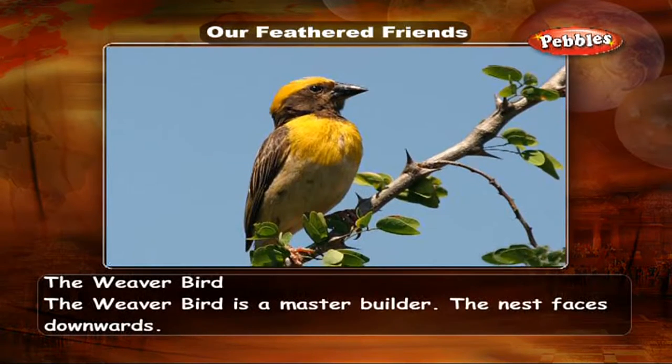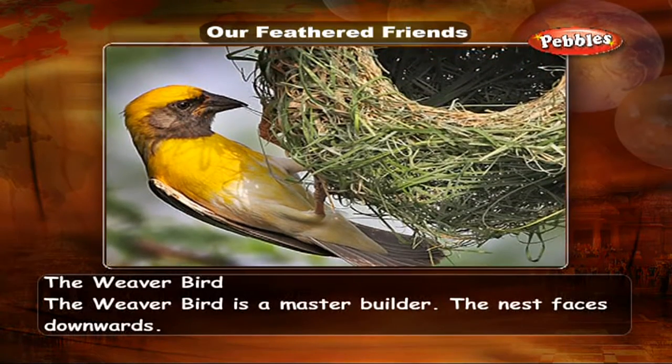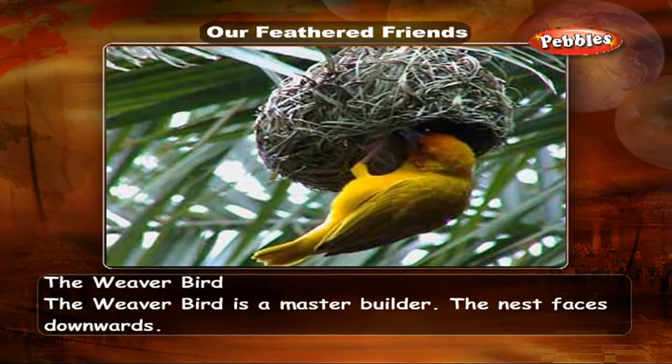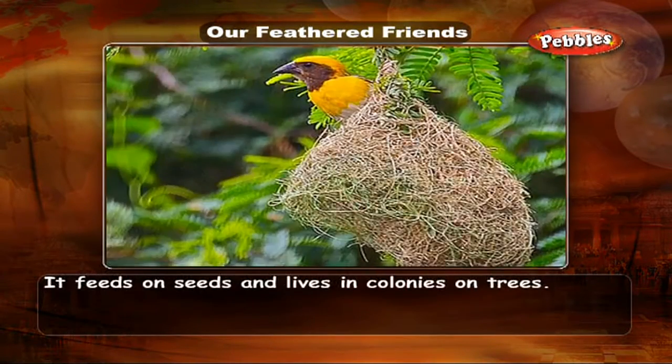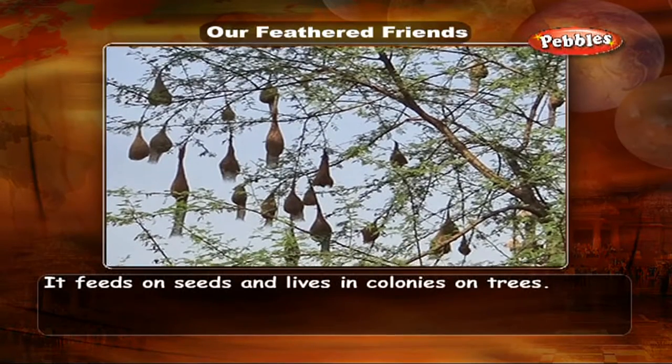The Weaver Bird is a master builder. Its nest faces downwards. It feeds on seeds and lives in colonies on trees.